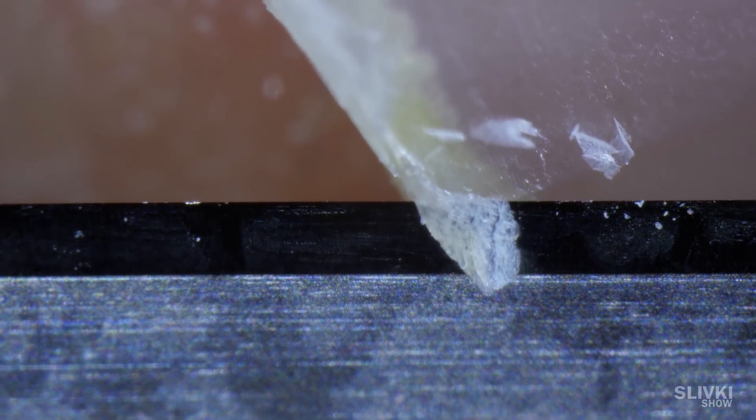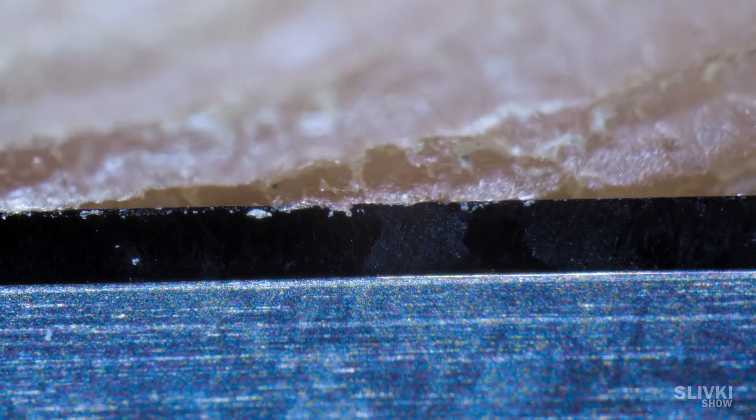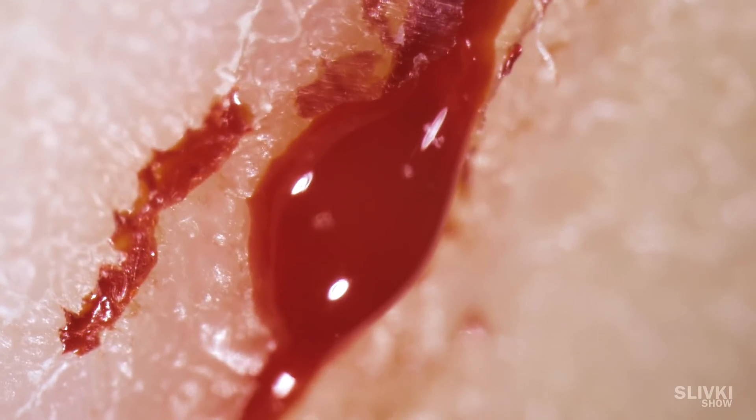This is a human nail. We tried carefully to remove the skin, but not to cut ourselves. But anyways, cut accidentally, only a little. It may look scary, but without a microscope it's just a micro-scratch. But still, it's not a good idea to play with a knife.